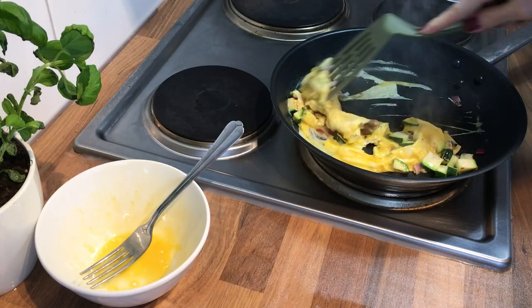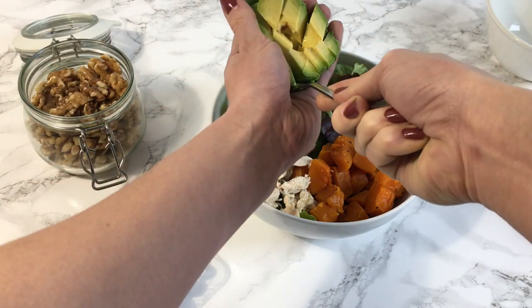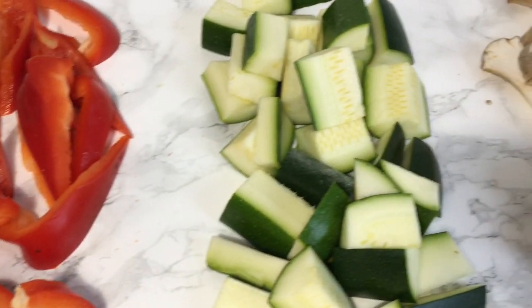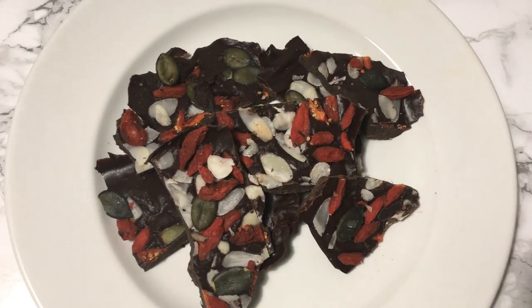Hello everyone and welcome back to my channel. Today I'm sharing with you what I eat in a day on one of my days off from training and volleyball. I had so much fun filming this video and I really hope you enjoy it — let's get right into it.